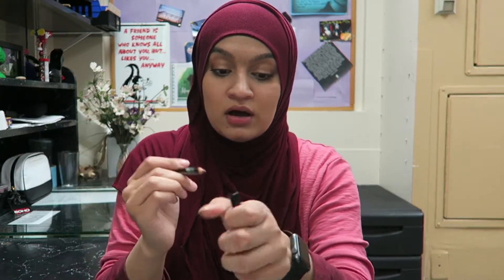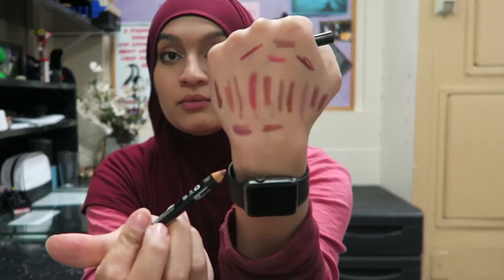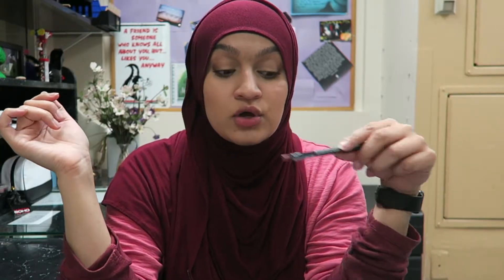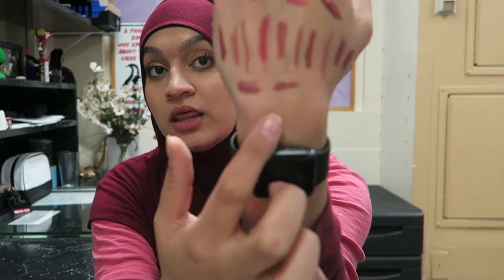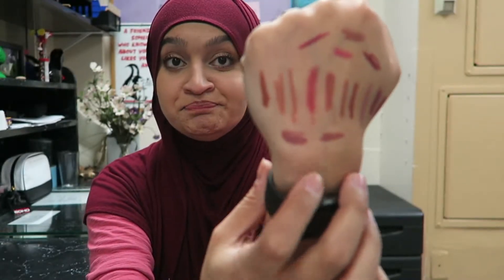NYX Mauve — running out of space. I really like that color too, it's actually what I was wearing on my lips like nine hours ago, it's gone now. I'm keeping that one.